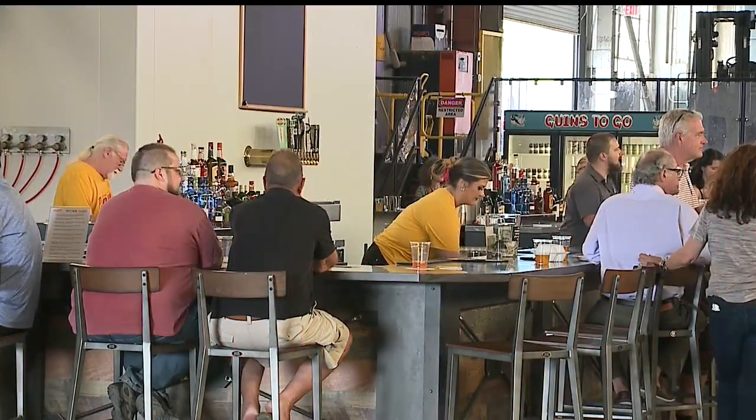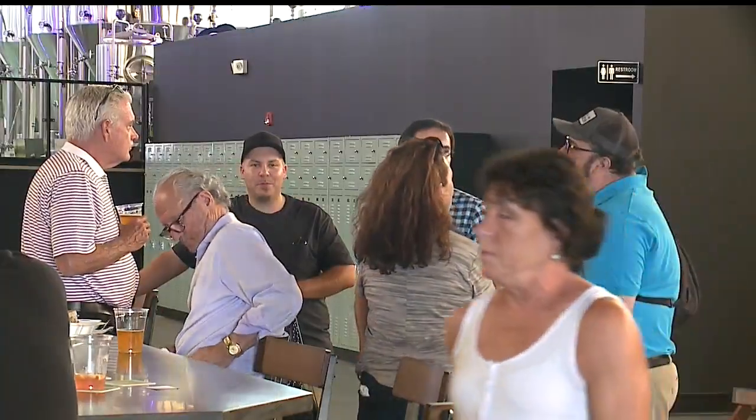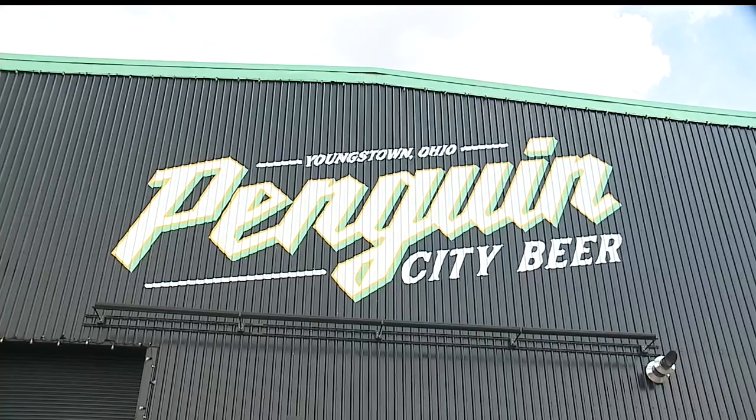Penguin City owners say they're planning their official grand opening in August. Jacob Thompson, WKBN 27 First News.